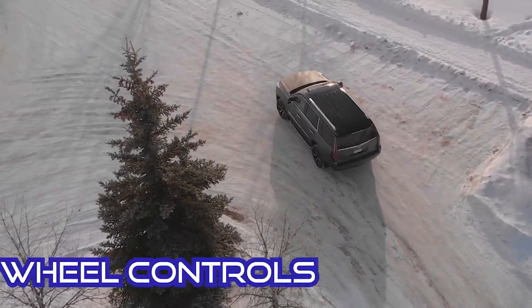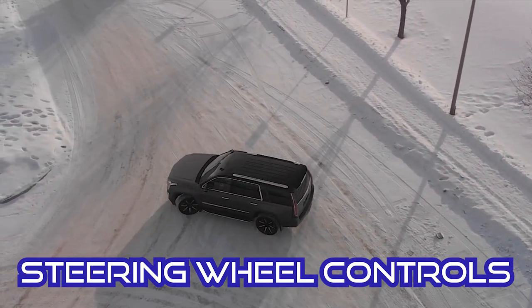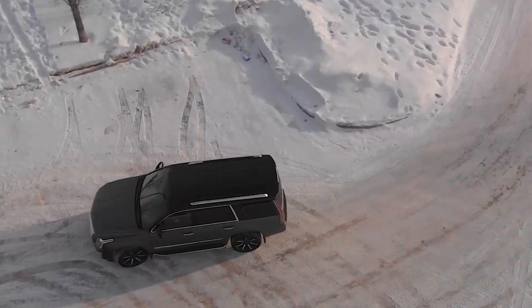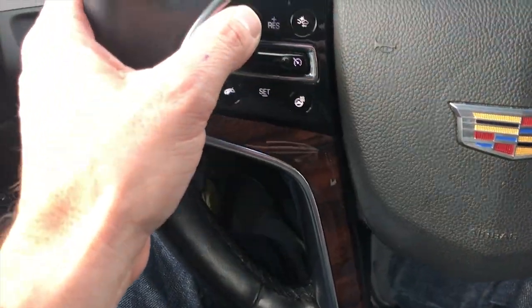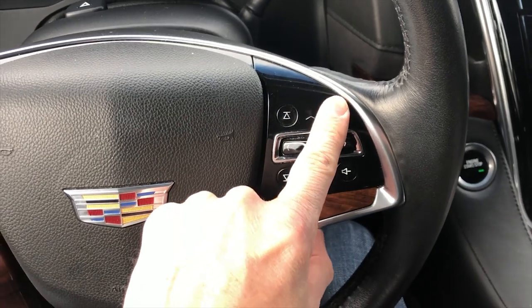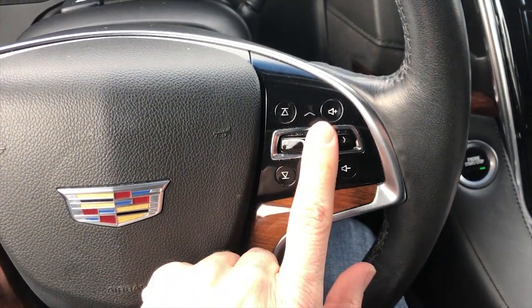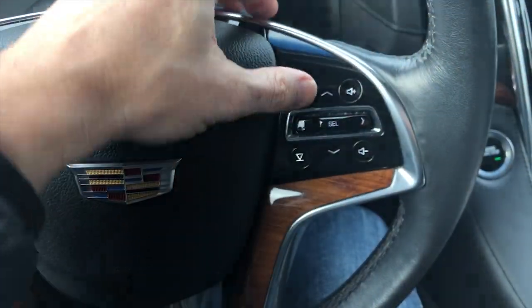Problem number four: the steering wheel controls. This has only happened once or twice for me, a few times for my wife over the course of three to four years, but you'll start the vehicle and the controls will illuminate but none of them will work. After restarting the vehicle, it usually comes back to life and everything's back to normal.